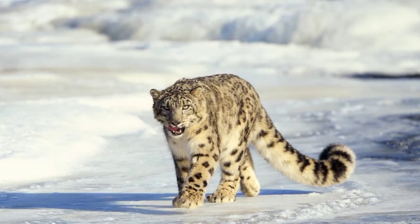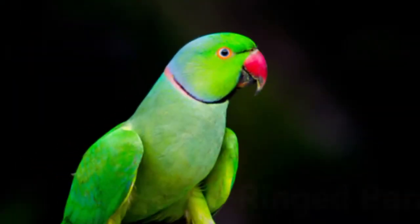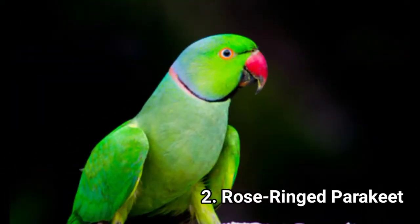Snow leopards have a 41-inch long tail. Their fur is gray to white with numerous black spots on their neck and head, and large rosettes on their bushy tails, flanks, and backs. The hairs on their fur are about 4.7 inches long. Their bodies are stocky with short legs, and they are smaller in size than all the other cats belonging to the genus Panthera. Their eyes are gray or pale green.